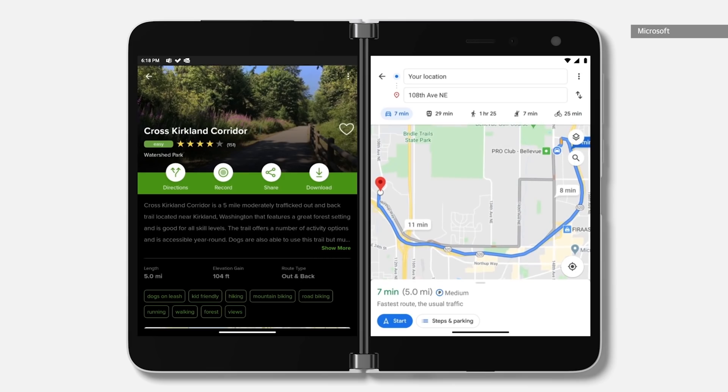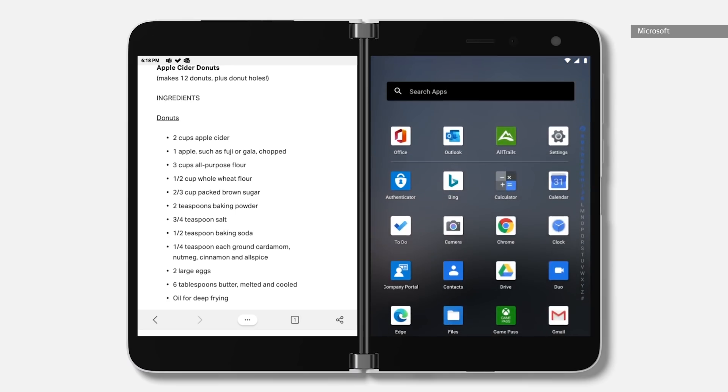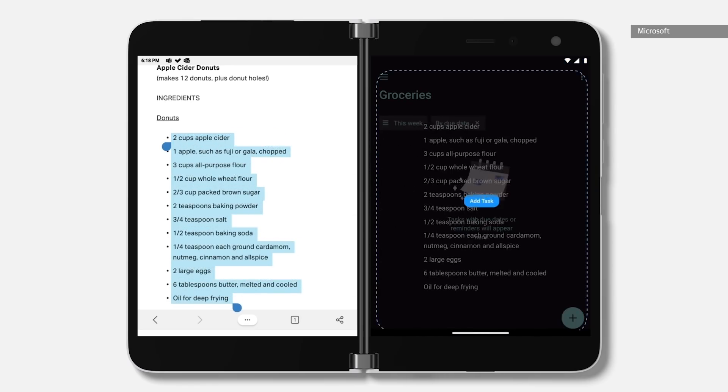Microsoft's own Office apps take advantage of the various modes as well. When you have the company's to-do app and Edge browser open side-by-side, for example, you can drag and drop text between the windows. These are ideas we've seen or heard about on dual-screen devices for years, but it seems like with the Duo, they might finally be coming to a phone that people actually want to use.